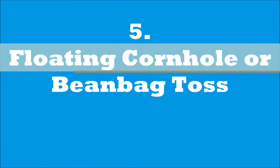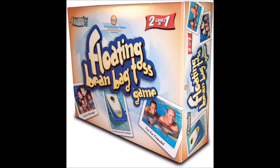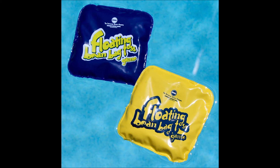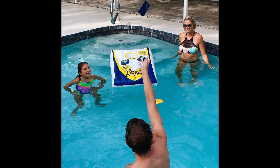At number 5, it's the Floating Cornhole or Beanbag Toss. That's right, your favorite game of cornhole has been made for the pool and now floats right on the surface. Use the provided waterproof beanbags to toss across the pool trying to make them into the cornhole.